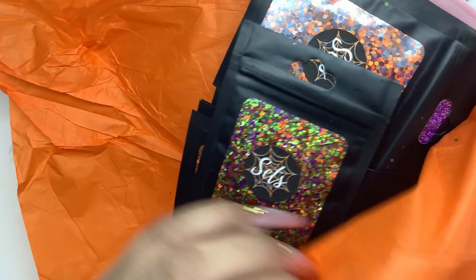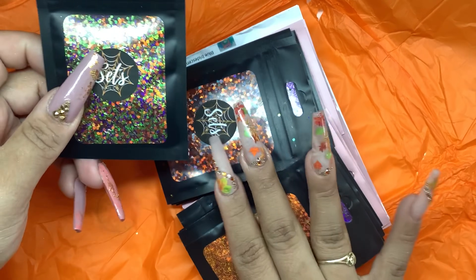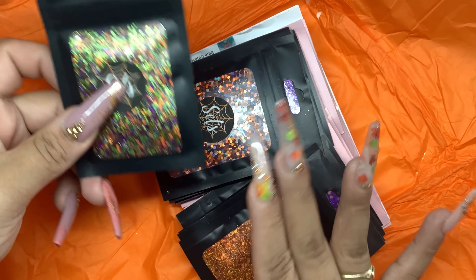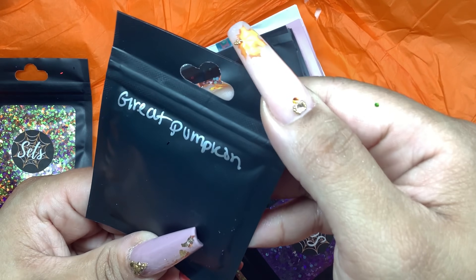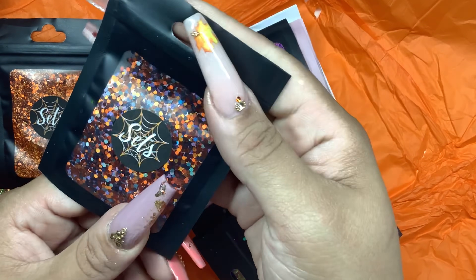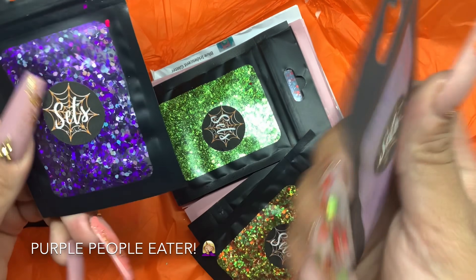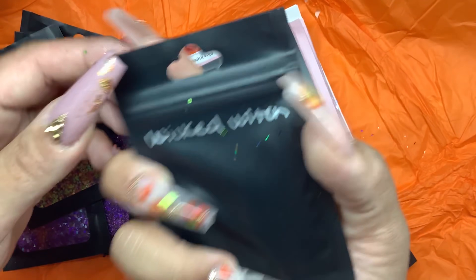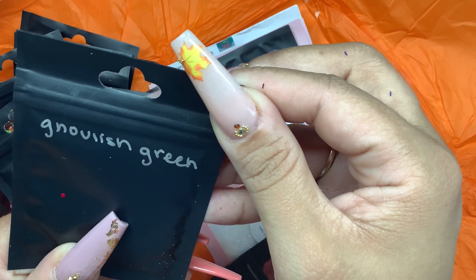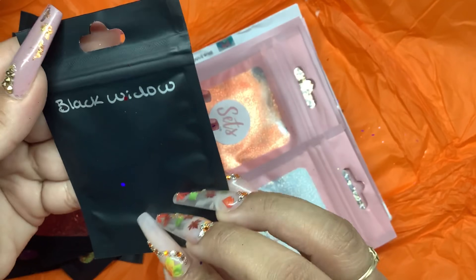I also purchased a lot of Halloween things from Sets Nail Co. This glitter set is so cute. She writes the name on the back - this first one is called Trick or Treat. I bought a good amount of glitter sets. The first is Trick or Treat, then Orange Glitter Mix, Great Pumpkin, Witch Stockings - so cute - Count Dracula, Purple People Eater, Wicked Witch, Ghoulish Green, Bloody Mary, and the last Halloween one is called Black Widow. It has those little tinsel flakes in it.